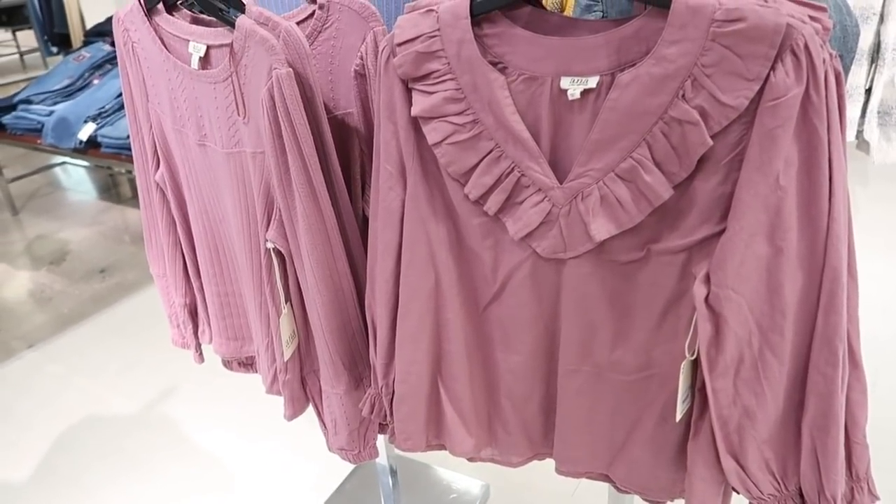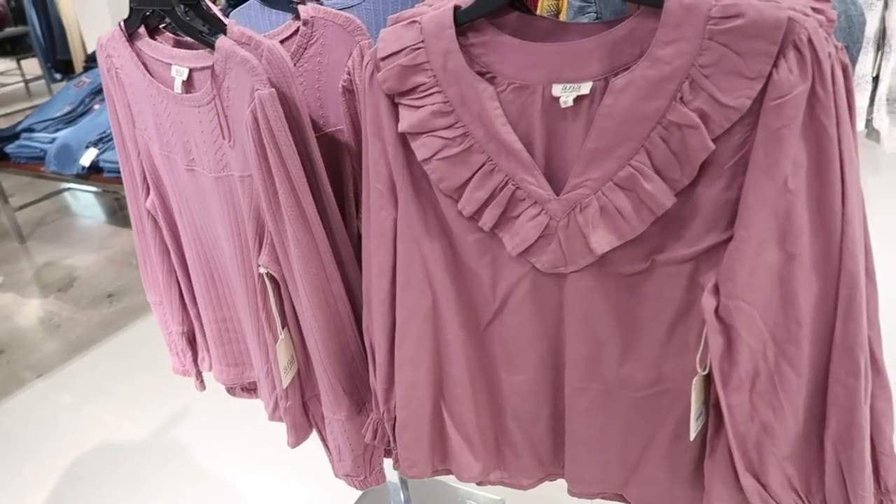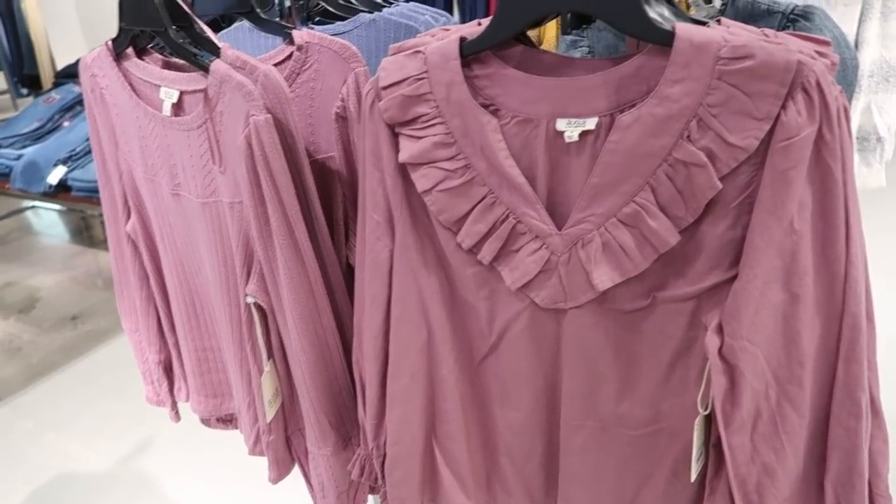Hey guys, welcome back to my channel! Today we're in JC Penney just seeing what's new. If you like these videos make sure you give it a thumbs up, subscribe if you're new, and let's go shopping.